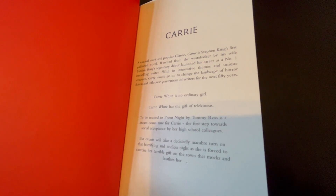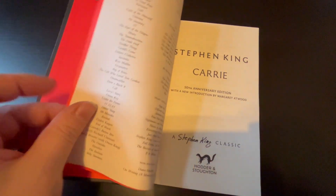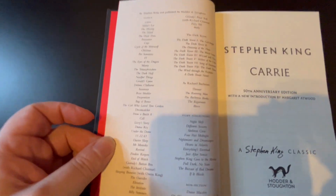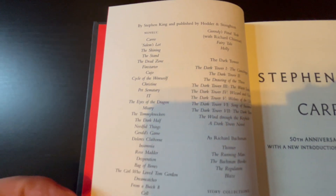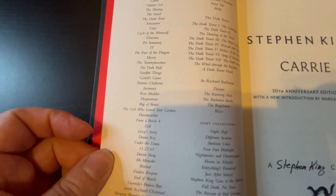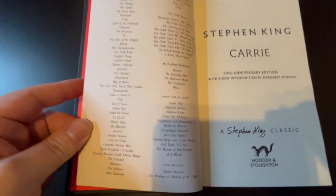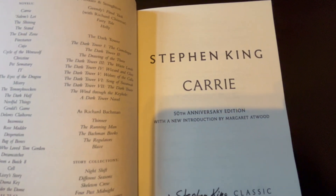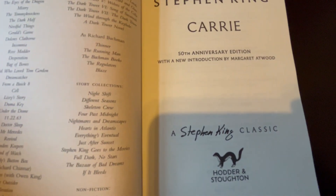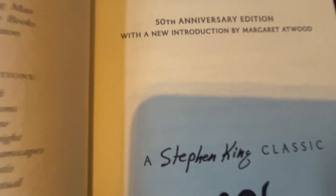A little bit of blurb there, and the long list of Stephen King's other books — this probably isn't even all of them, but he's written rather a lot. And there's your title page. I like how Stephen King is in nice handwriting there — that's quite cool.